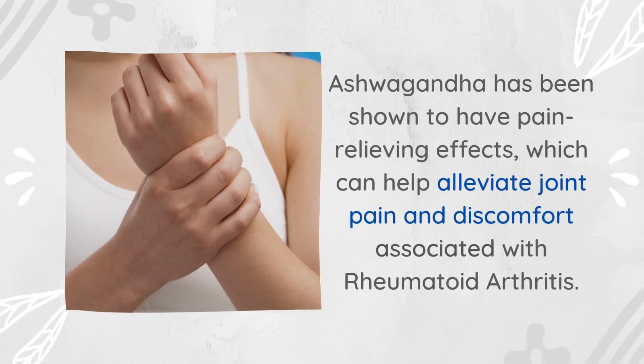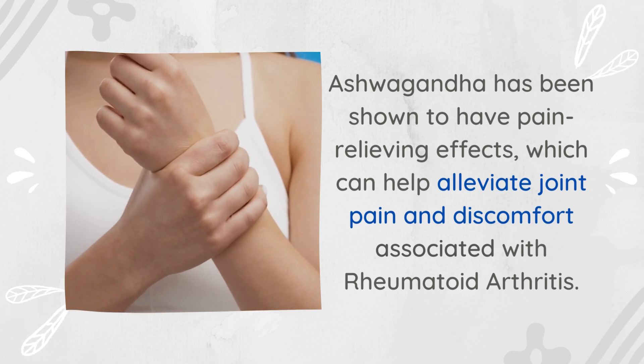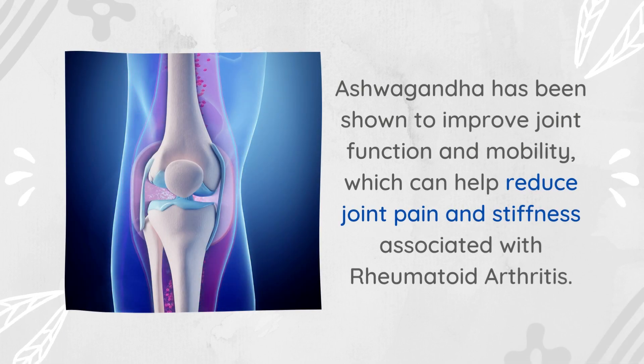Second, pain relief: ashwagandha has been shown to have pain-relieving effects, which can help alleviate joint pain and discomfort associated with rheumatoid arthritis. Third, improved joint function: ashwagandha has been shown to improve joint function and mobility, which can help reduce joint pain and stiffness associated with rheumatoid arthritis.